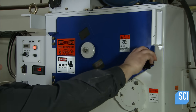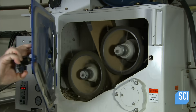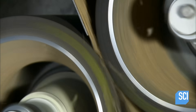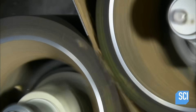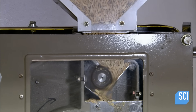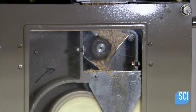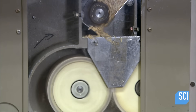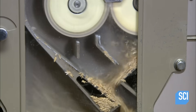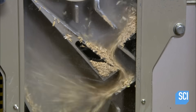Free of contaminants, the rice now spills between two rubber rollers, one moving faster than the other. This shears off the husks. The rice and empty husks then cascade into another machine. Weak suctioning pulls out the husks to separate them from the heavier rice.